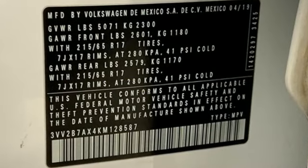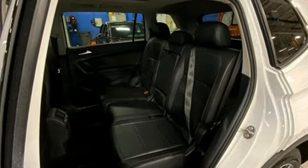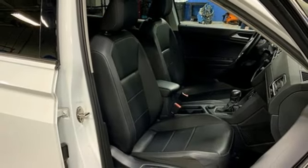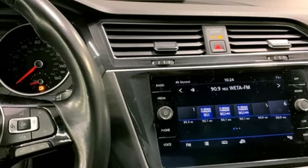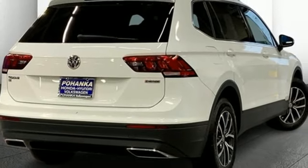Doors and push-button start proximity key, dual zone climate control, external memory control, intercooled turbo inline four-cylinder engine, front heated bucket seats, wireless phone connectivity, voice activation, aluminum wheels, four-wheel drive, and streaming audio.